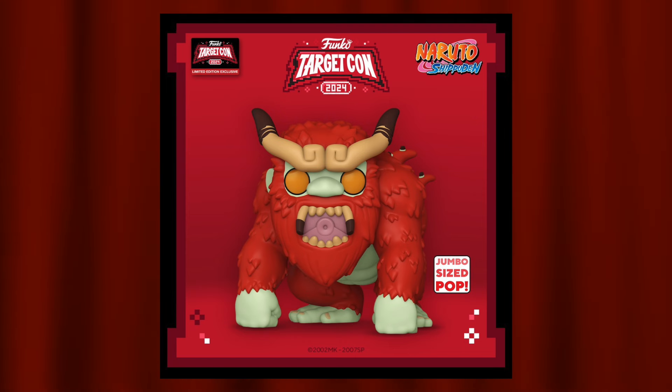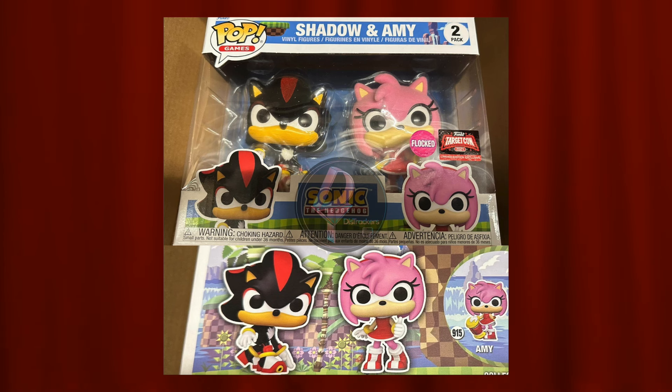Next up is the 10-inch Sun Goku from Naruto Shippuden. I don't know too much about Naruto Shippuden — I've seen the original Naruto all the way through — but this is a pretty decent pop. I love the execution of the detail, and it's not a remake of a regular character like Naruto or Kakashi. It's something we've never really seen before, which I enjoy for Target Con and comic cons overall.